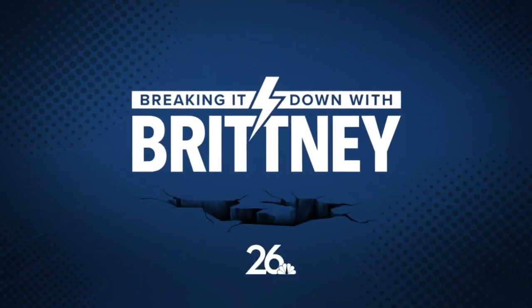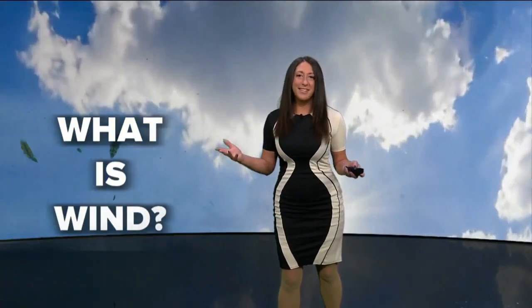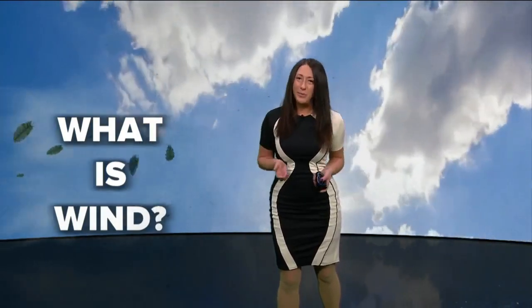It's time for Breaking It Down with Brittany, where I take different weather terms and events and help you understand the science behind what is actually happening. So what is wind? We've had so much of it recently.